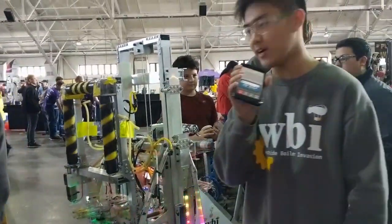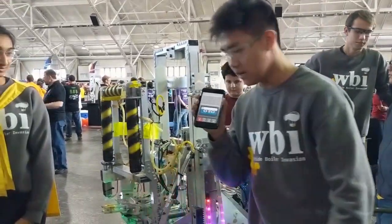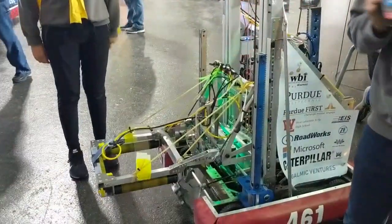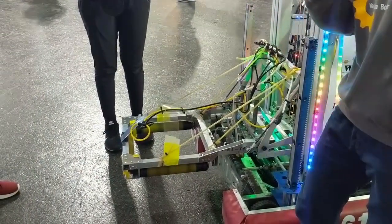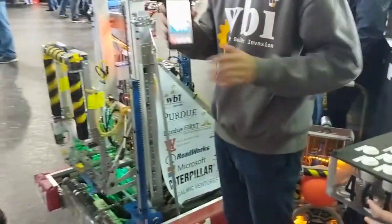I'm going to talk about the cargo intakes. We have three rollers here connected by bevel gears, and when we're ready to intake we just hit the button and it will automatically take us to the ground level. Then the cargo will get sucked into the intake pretty easily, and then with the elevator we raise and we can spit it out.